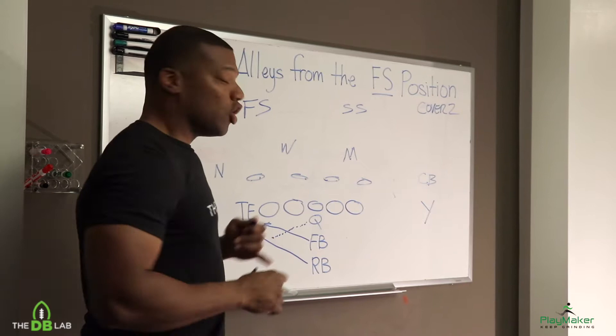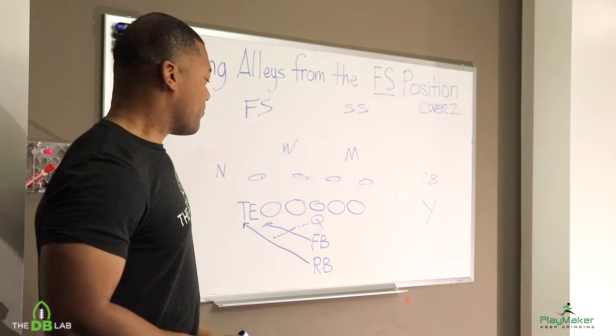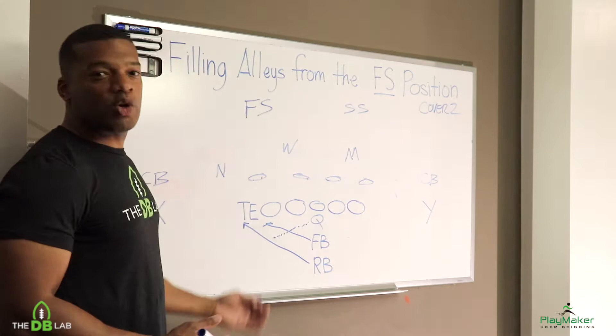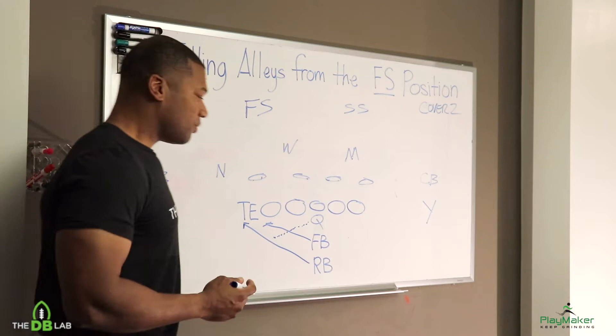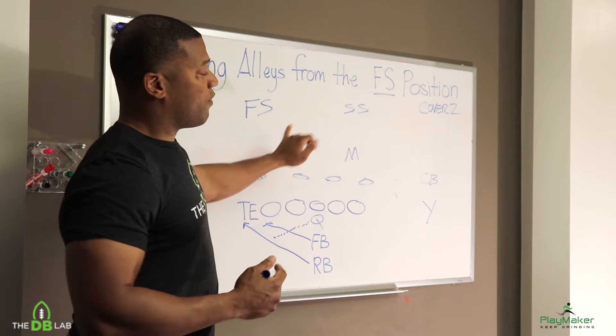So we're going over a basic run — basic offense pro set. We got the QB, the fullback, and the running back. The running back is getting the ball on the left side — a strong side pitch. We got the X receiver right here. We're going to show everybody's positioning from the defensive back standpoint. As far as the front seven, I'll just put them in place. What we really want to focus on is the safeties and a little bit of the corners too.